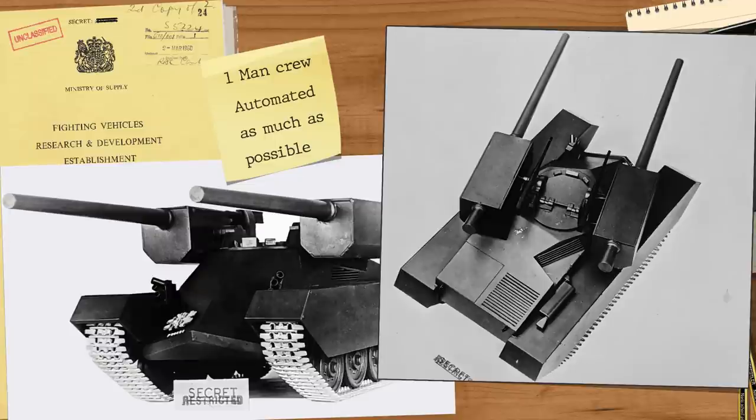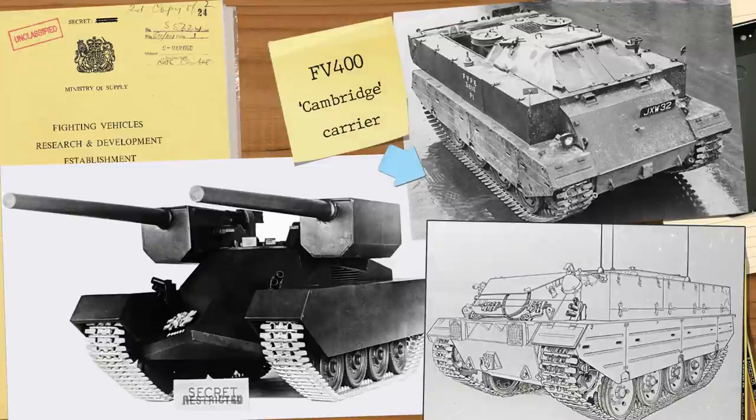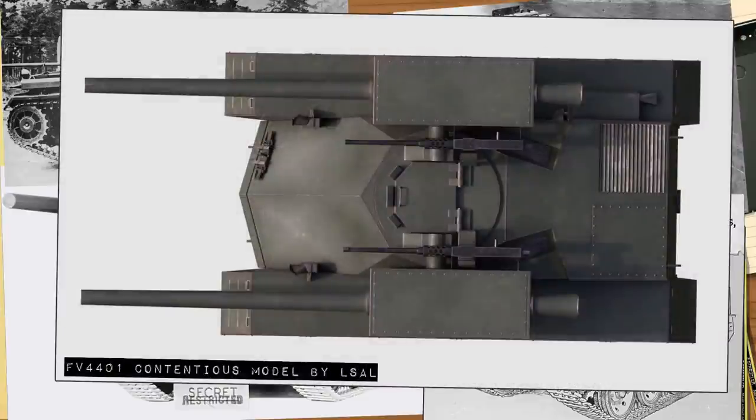As grisly as it sounds, should a vehicle be lost in action, it was the loss of one man rather than four or five — and crew are always the hardest components to place in any vehicle. The overall machine would use FV400 components to form the basic parts, measuring 4.2 meters long, 5.4 meters from gun tip to stern, 1.9 meters tall, and weighing only 15 tons.